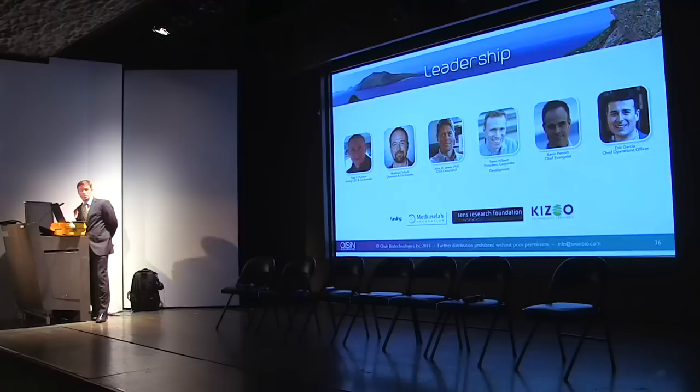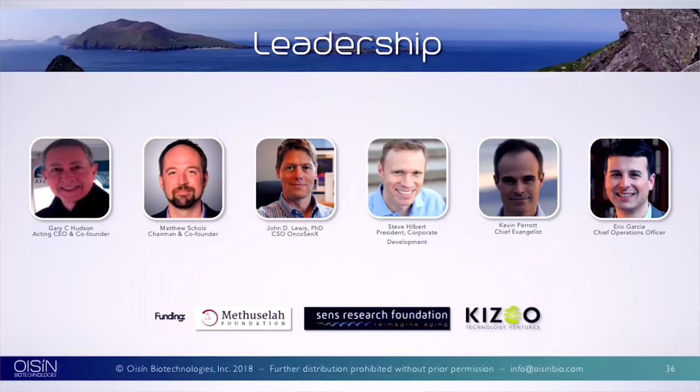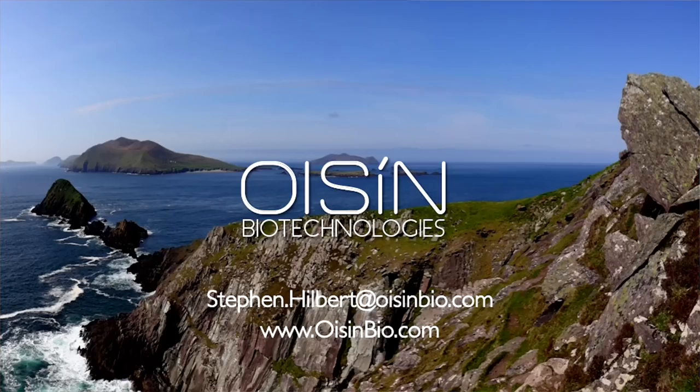A little bit about the team: it all started with Gary Hudson and Matthew Schultz. Gary is now our executive chairman and Matt is full-time CEO — they met at a conference and turned a science experiment into a real company. Dr. John Lewis runs prostate cancer research at the University of Alberta. Kevin Perreault is at the Buck Institute working on biomarkers, and Eric Garcia has worked with Matt for eight to ten years as CFO. Thank you very much for taking the time to listen to us.